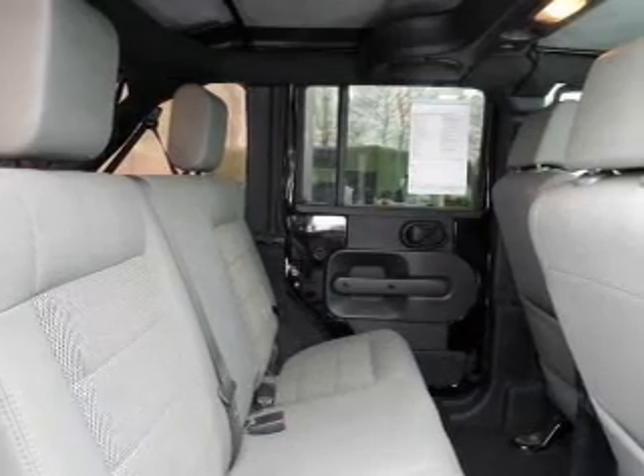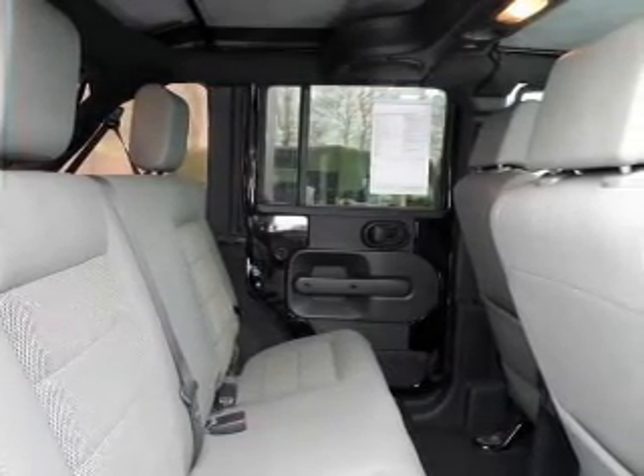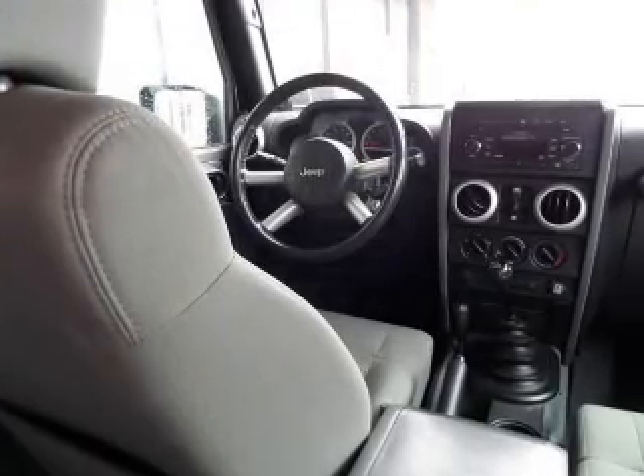Stand out from the crowd with premium wheels. Get advanced listening benefits from the premium sound system. The anti-lock braking system will help deliver you safely to your destination.